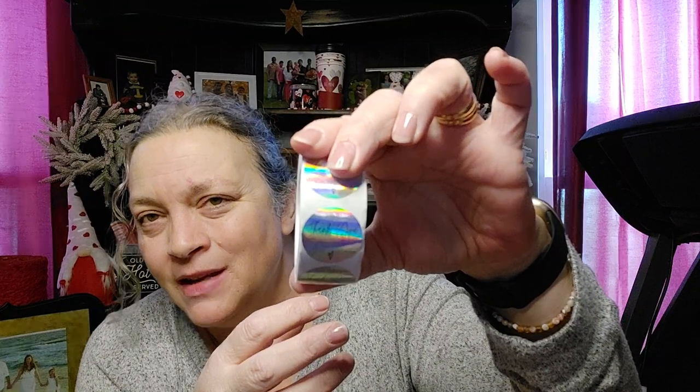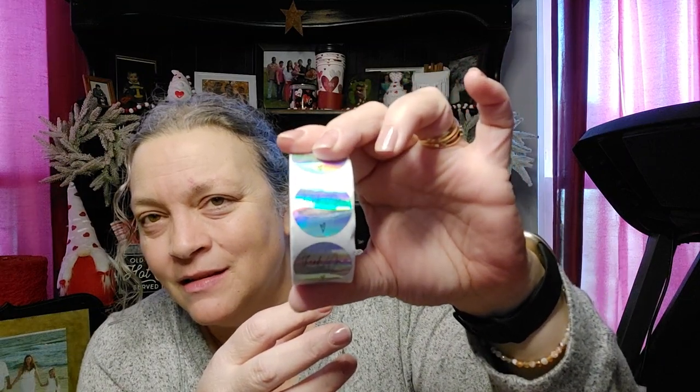I'll show you the one thing that I was kind of disappointed in before I show you the stuff I'm really loving. It's these stickers — they were $1.68 and there's 500 of them, but the writing is so small you can't hardly tell what it says. I think it says 'thank you for supporting my small business' or something like that. You can see the 'thank you' but you can't really see the rest. So I was a little bit disappointed in that.